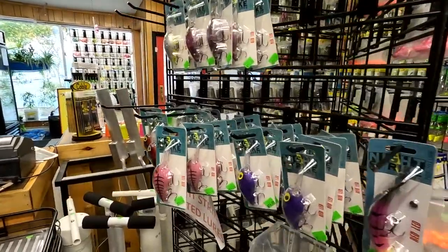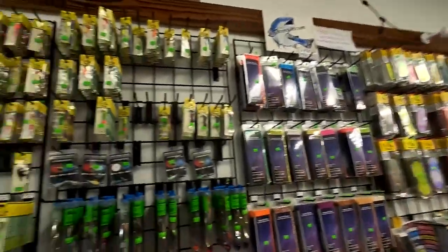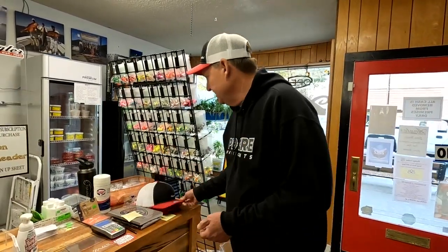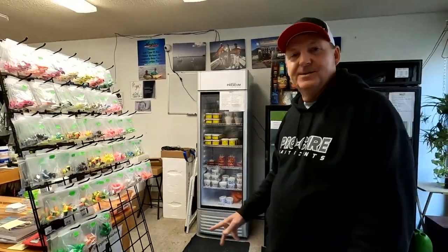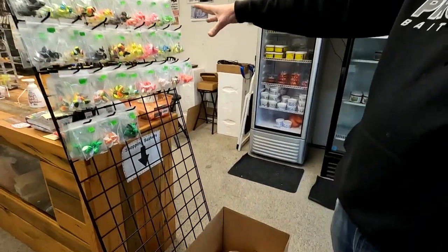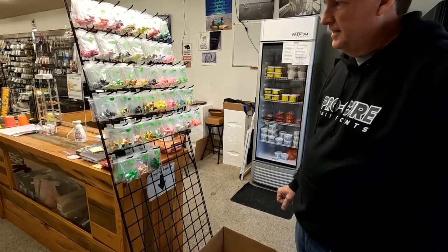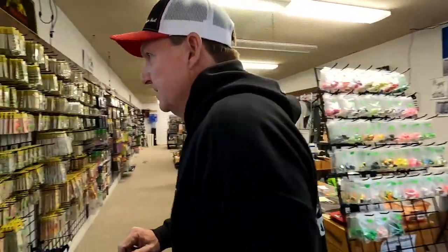We also got brand new Angler West hats — a little different style, so those are kind of cool. And Spinnaglows — it's only been forever but we finally got a good pile of Spinnaglows, a little bit bigger ones, really good colors. Just getting them set up here, but we've got all the little bit bigger sizes for salmon and steelhead. Finally got Spinnaglows in stock!